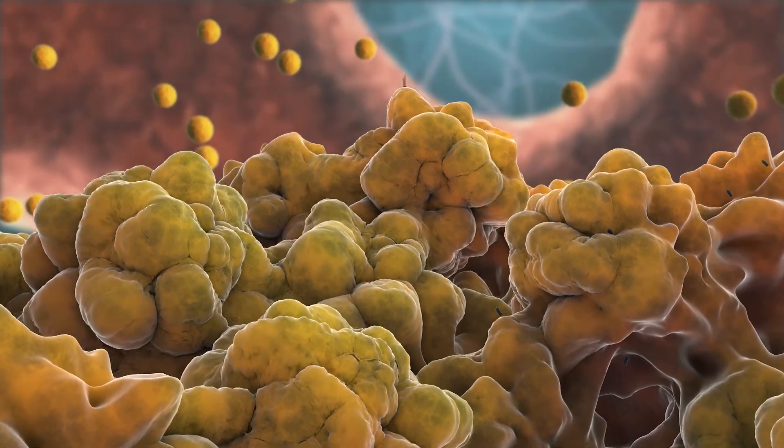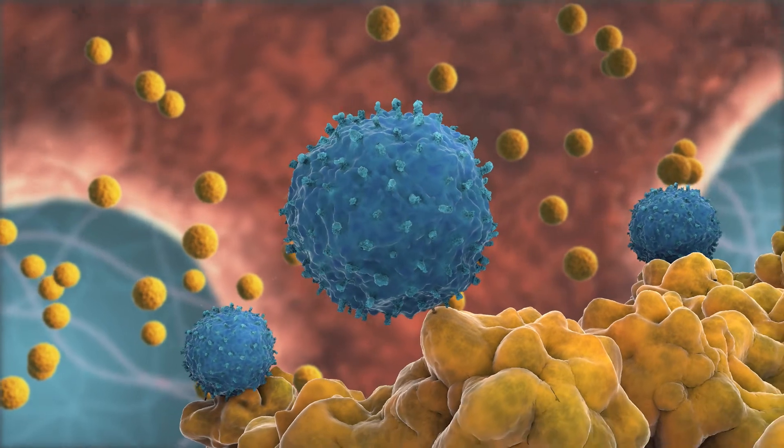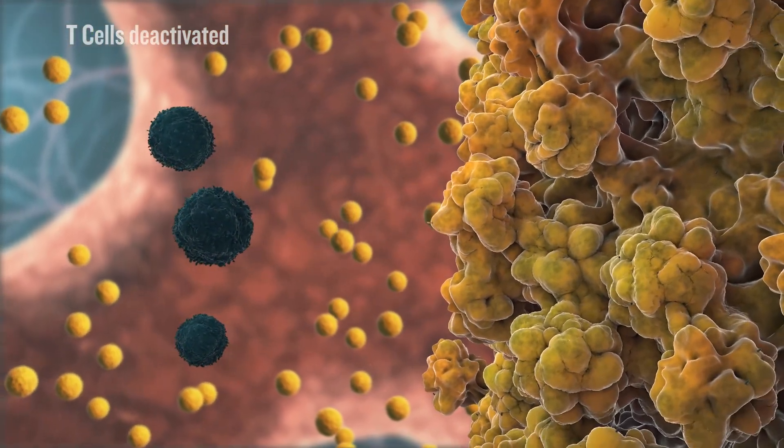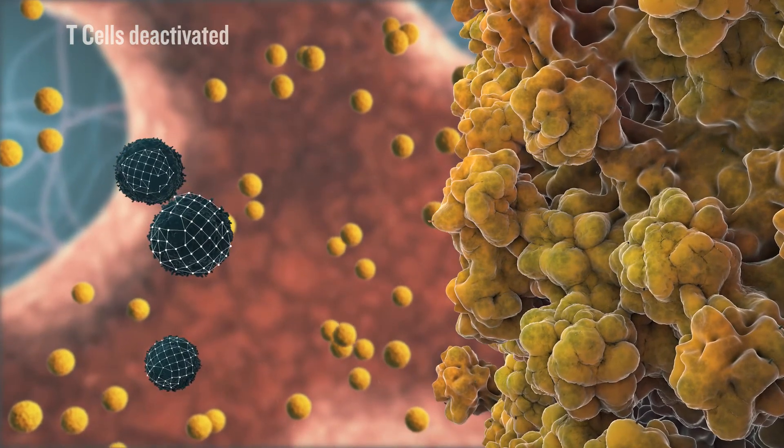Multiple inhibitory pathways can regulate the negative feedback loop on activated T cells. These inhibitory pathways can crosstalk or act synergistically with each other. Tumor cells can exploit this and use different routes to block an attack from activated T cells.